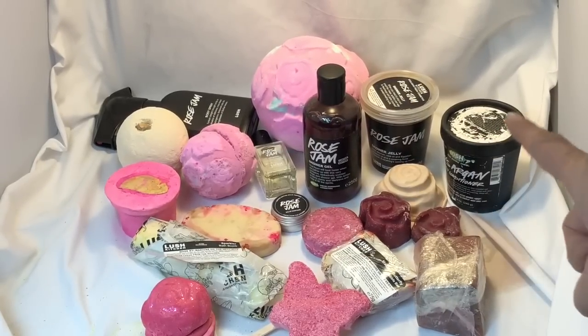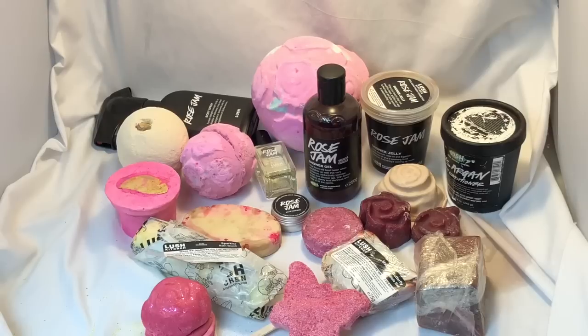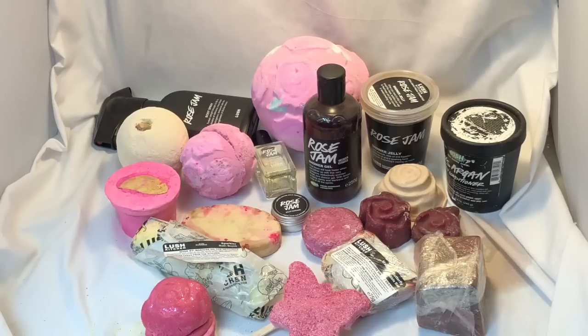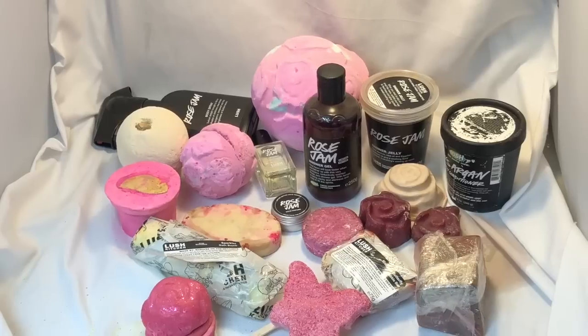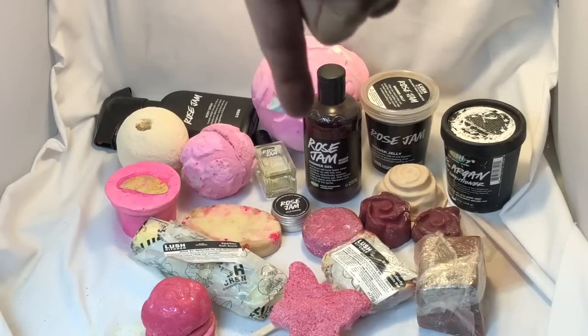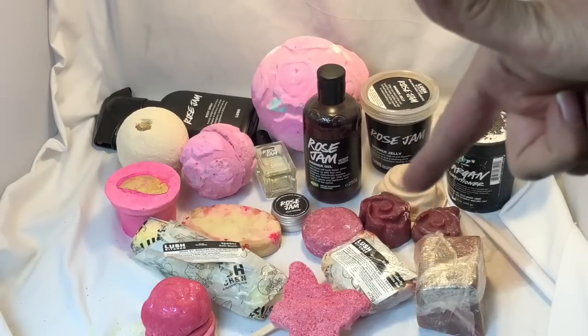We have what started it all — the rose argan body conditioner right here, which they sell in all the stores now and online. Next to that is the very exclusive rose jam jelly, made in the Lush kitchen at lush.co.uk/kitchen about a year ago. Then we have the rose jam shower gel, which is sold for Christmas and also available in the Lush kitchen.